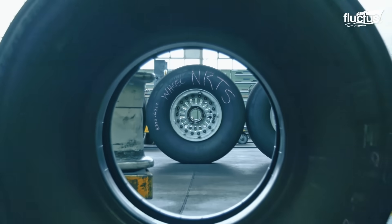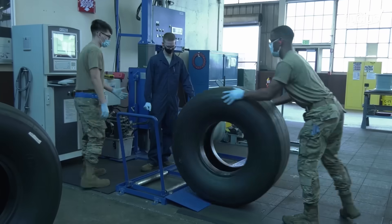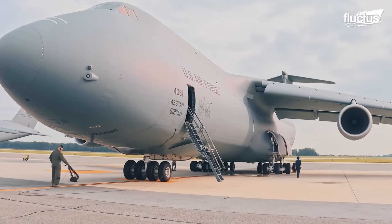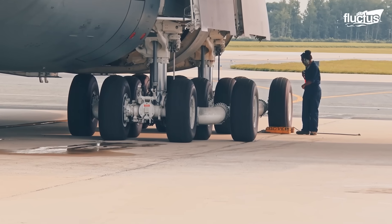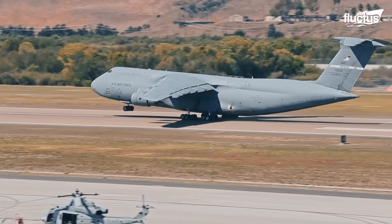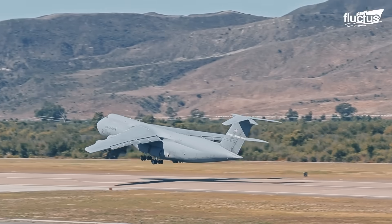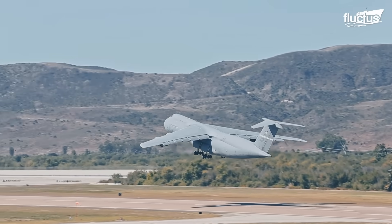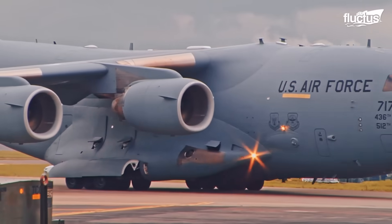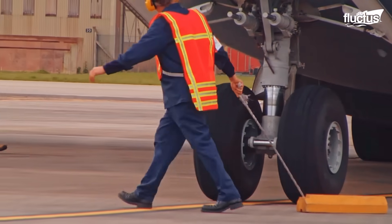While they may resemble automobile tires at first glance, aircraft tires are built to withstand far greater stresses, and are engineered to endure the extreme pressure fluctuations experienced during high-altitude flight and rapid landings. Despite advances in materials and design, however, aircraft tires are not infallible.